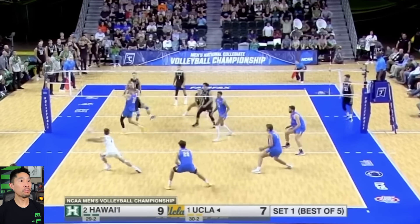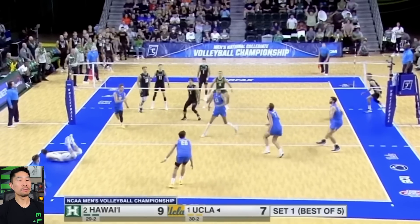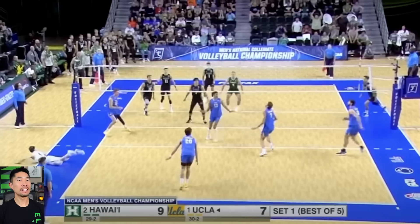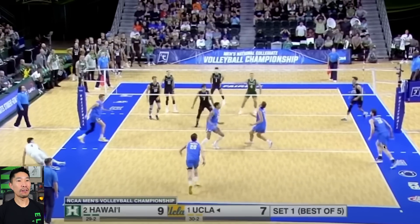Outside hitter's late but the libero does a great job dropping his shoulder, angling the pass back to the center. One thing that the middle is doing such a good job of is transitioning. Sometimes a middle just gets stuck in the middle of the court watching, and they end up blocking the setter from getting the ball and end up sending a free ball over. But here with UCLA, everyone's doing their job — you look at that, all three hitters loading, setter releasing.